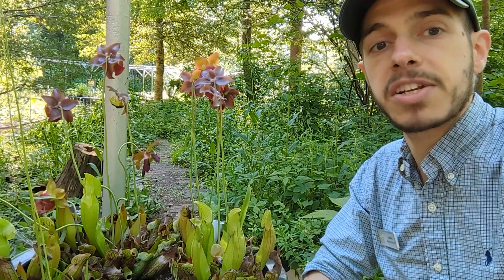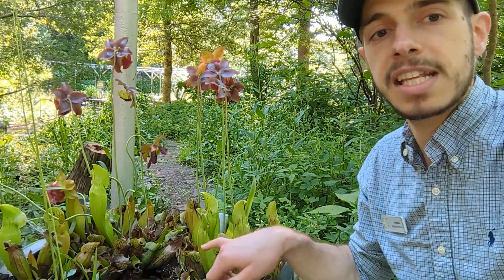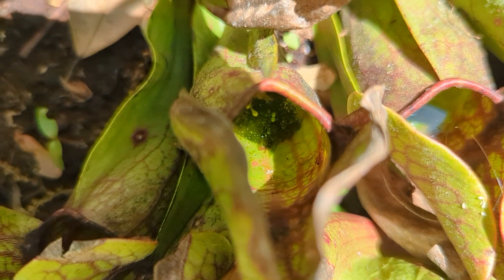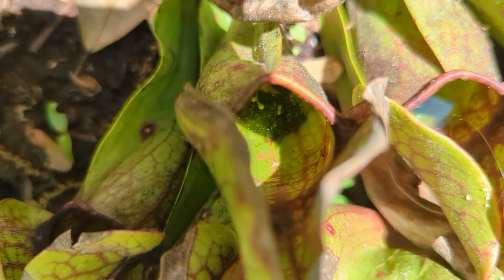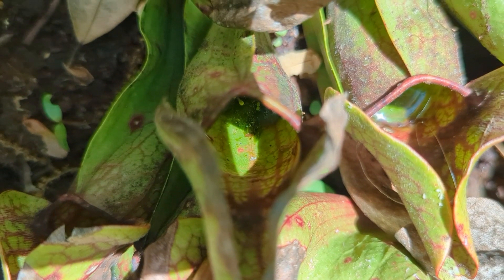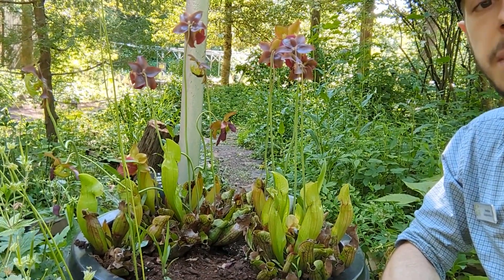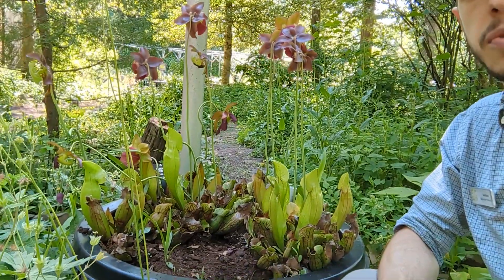This plant has the adaptation of carnivory — it digests insects that fall into this base here to help it survive and get the nutrients that it needs. As a carnivorous plant, the vases produce a chemical scent that attracts insects to the base.